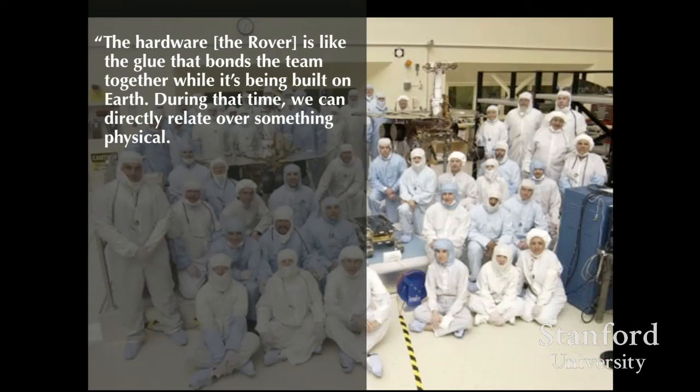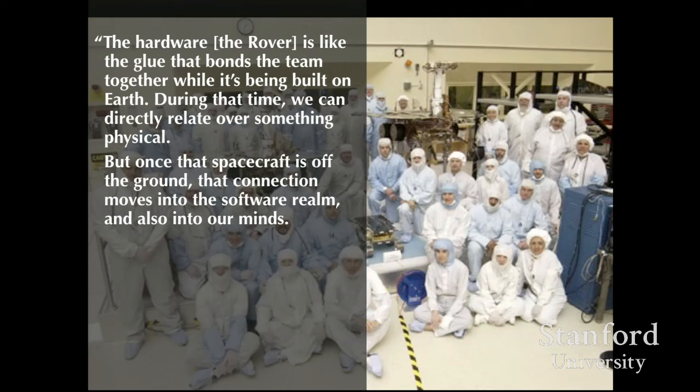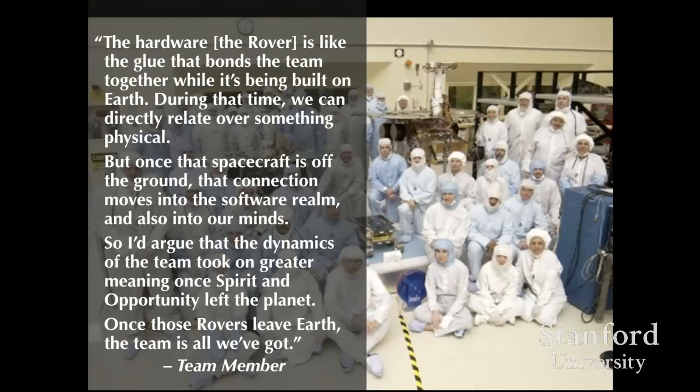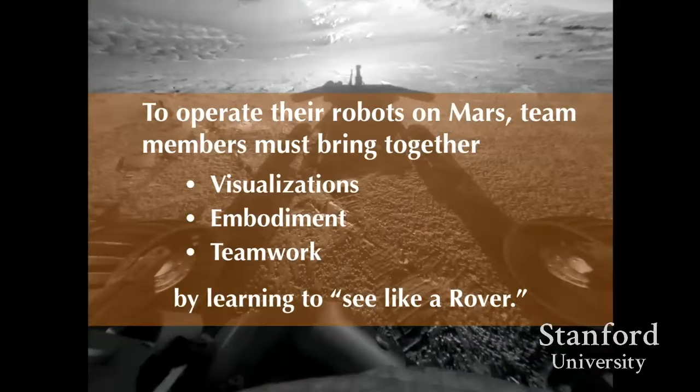As one team member put it: 'The hardware is like the glue that bonds the team together while it's being built on Earth — that time we can directly relate over something physical. But once the spacecraft is off the ground, that connection moves into the software realm and into our minds.' Once Spirit and Opportunity left Earth, the team was all they had. Those techniques of seeing, feeling, moving, and gesturing like a rover are all connected to the success of the team.